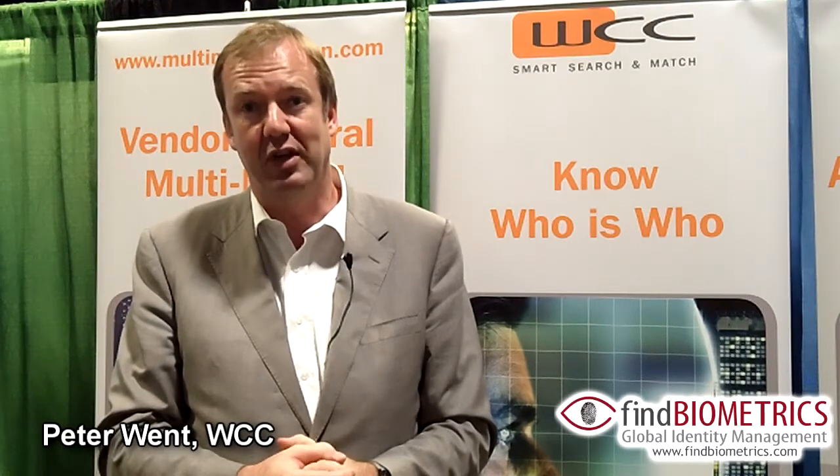So, in summary, Objective Identity brings together all information about a person — it being biographics, demographics, contextual information and biometric information — allowing you to search on any combination of criteria that you have available through sensors that you have connected to the system. I'm very excited that we're here and the interest that the industry and the prospects that are around show in our technology.